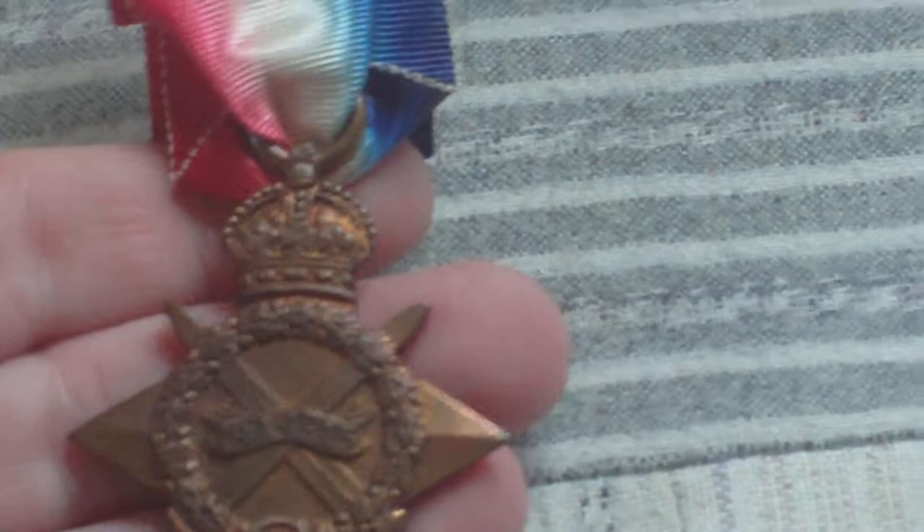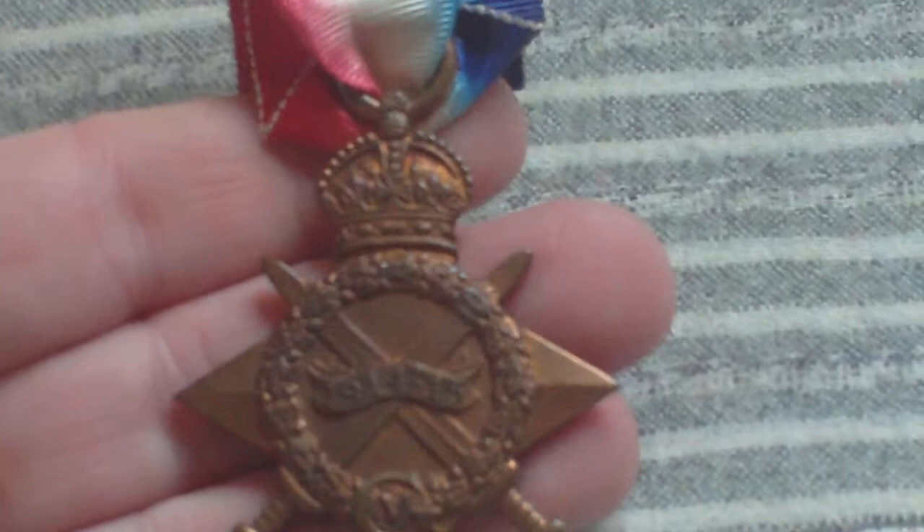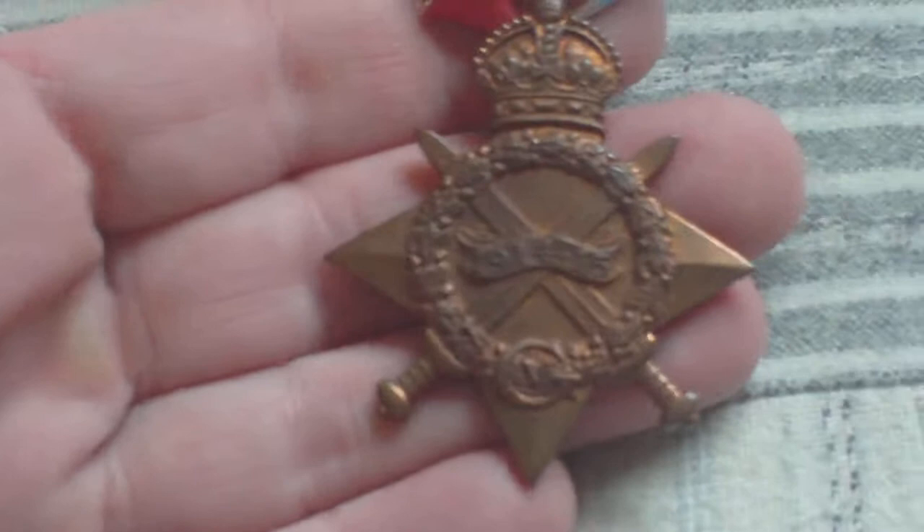This is the 1914-15 star. It was issued in 1918 for service in the First World War between 1914 and 1915 to the British and Imperial forces. It's awarded to those who saw service in any theatre of war between the 5th of August 1914 and 31st December 1915, other than those who had already qualified for the 1914 star. No fewer than 2,350,000 of these medals were awarded, making it the commonest British campaign medal up to that particular time.